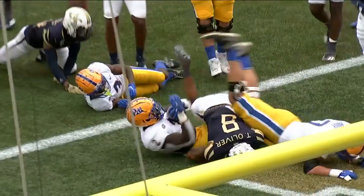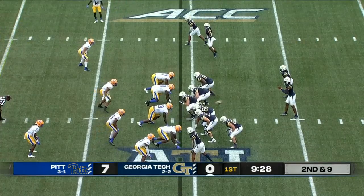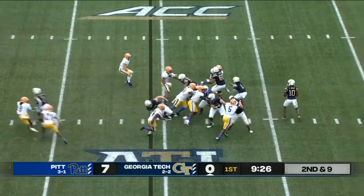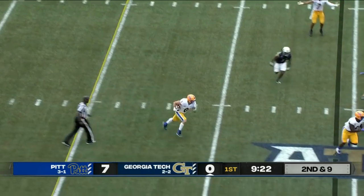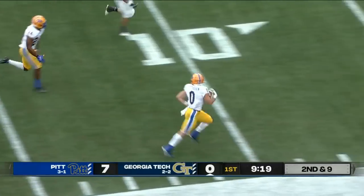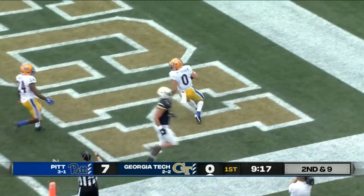Second down and nine, a one-yard gain for Gibbs. Here's Sims, one to throw — in the air and intercepted, picked off. John Patrician near side, touchdown for Pittsburgh.